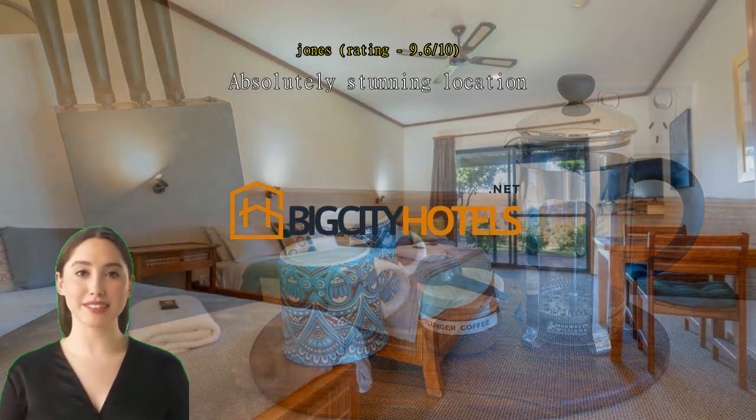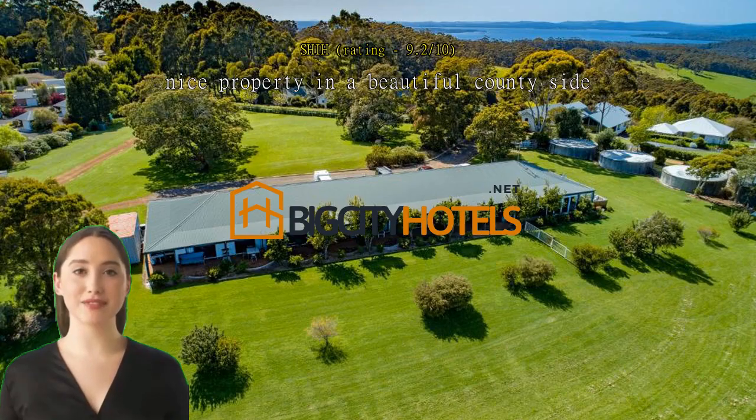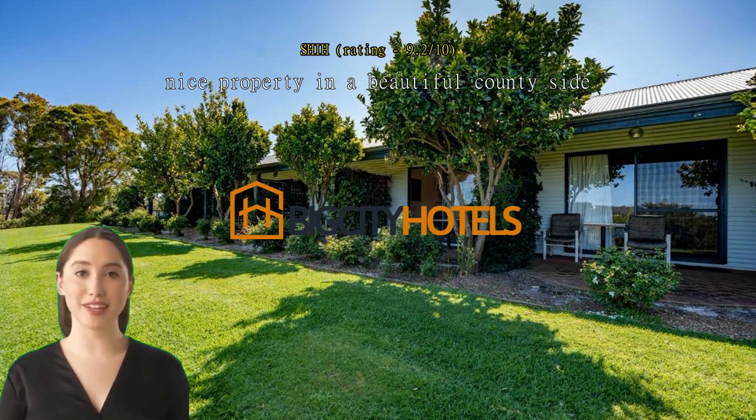Nice property and a beautiful countryside, fresh air, beautiful greens for those who appreciate nature. Love this place. Retreat in the hills — beautiful relaxing spot overlooking rolling hills and beautiful flora and fauna.